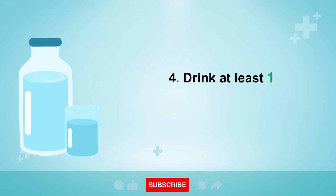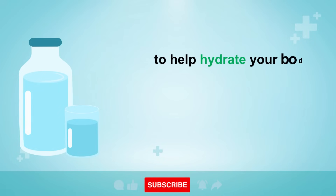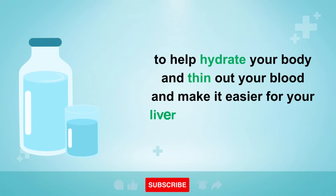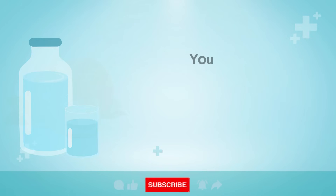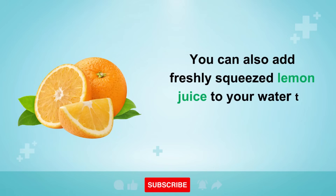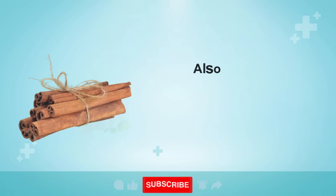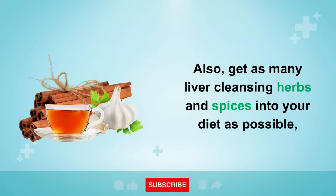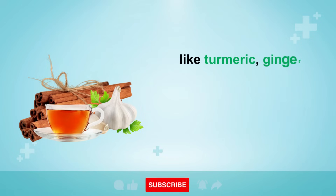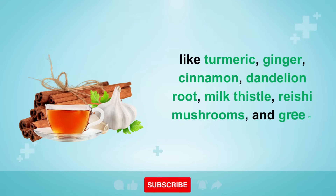Number 4: drink at least one liter of high-quality mineral water each day to hydrate your body, thin out your blood, and make it easier for your liver to transport fats. You can also add freshly squeezed lemon juice to your water to improve filtration of toxins. Additionally, get as many liver-cleansing herbs and spices into your diet as possible, like turmeric, ginger, cinnamon, dandelion root, milk thistle, reishi mushrooms, and green tea.